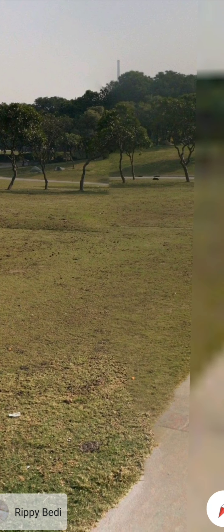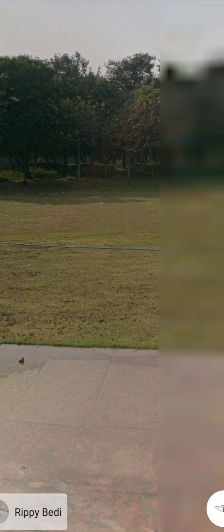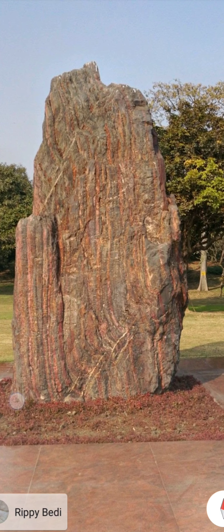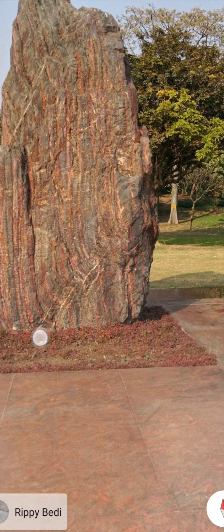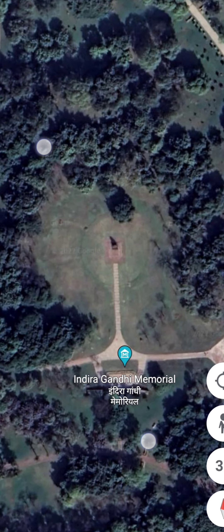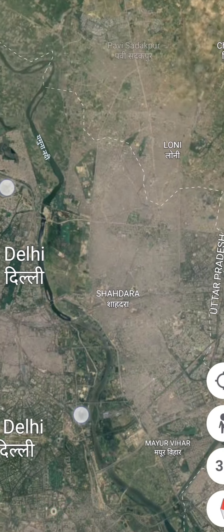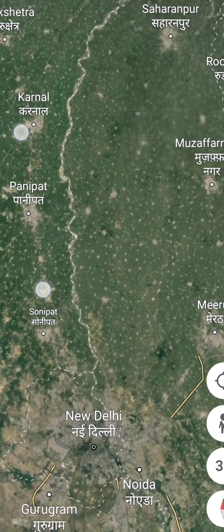The Indira Gandhi memorial is also there. Here is a monument — it's called Shakti Sthal. This is the Panipat city where there was the third war between the Marathas and Abdali.